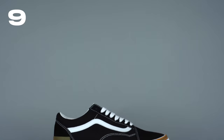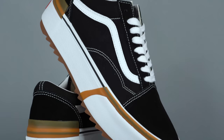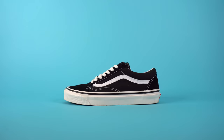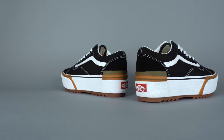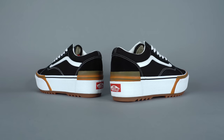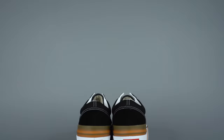Number nine is the Vans Old School Stacked. Stacked midsoles are coming back into fashion — we've seen it with Converse, with Reebok, and now with Vans. While this is not a style I would personally wear, it's definitely on trend for 2023. Essentially, Vans took one of their most popular silhouettes, the Old School, and threw it on a chunky midsole. The midsole itself is very thick and consequently very heavy, but that's par for the course when it comes to stacked midsole shoes.